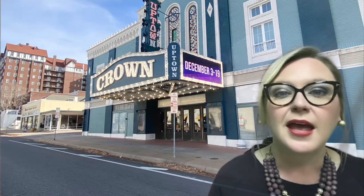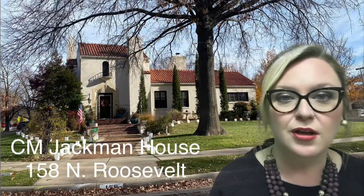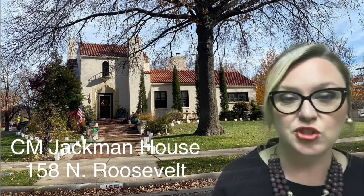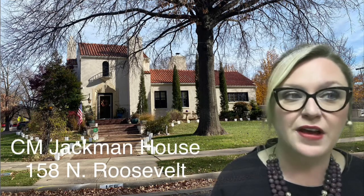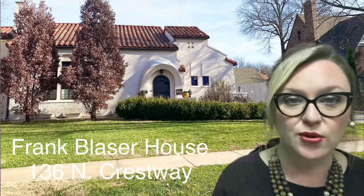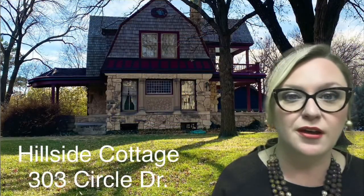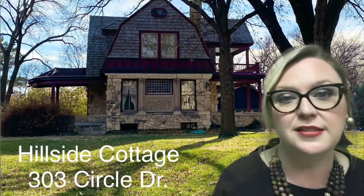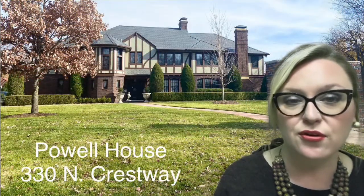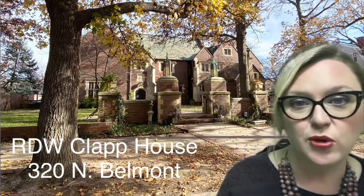A couple of other homes featured in today's video are all on the National Historical Registry: the CM Jackman House at 158 North Roosevelt, the Frank Blasser House at 136 North Crestway, the Hillside Cottage just north of the pool and pool house at 303 Circle Drive, the Powell House at 330 North Crestway, and the RDW Clap House at 320 North Belmont.